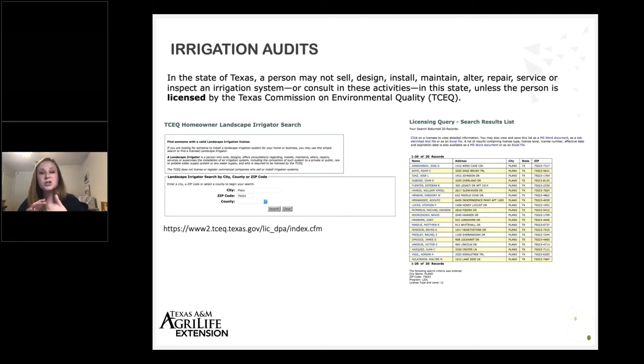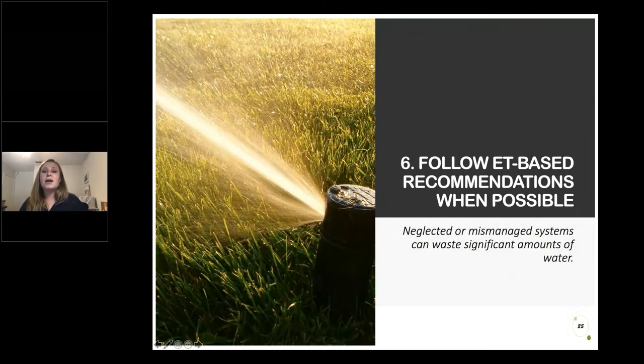Having these audits done can be really beneficial — just making sure everything's working properly and getting a sense of your precipitation rate. We may see that irrigation designs that made a lot of sense when a house was built may no longer make sense as the landscape has evolved, or that a previous owner did things to the irrigation system that shouldn't have been done. Those are all things we want to know before we get into the warmest parts of the year when we really need this system to keep our landscape healthy.